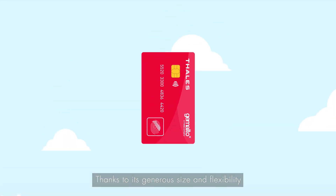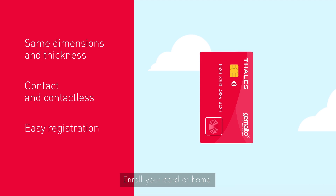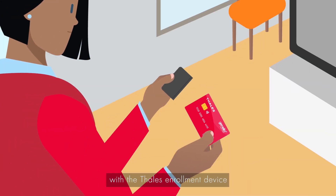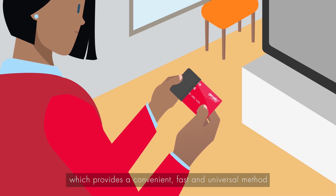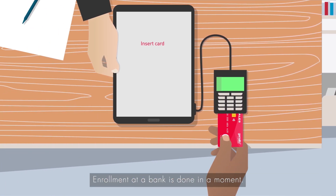Thanks to its generous size and flexibility, the fingerprint sensor is easy to use. Enroll your card at home with the Thales enrollment device, which provides a convenient, fast and universal method for registering the fingerprint to the card. Enrollment at the bank is done in a moment.